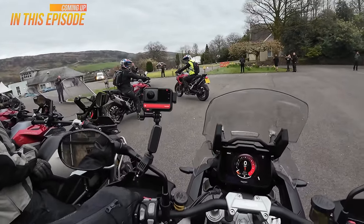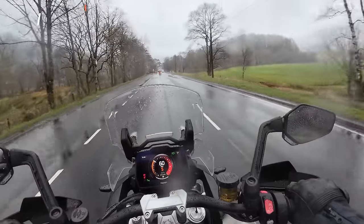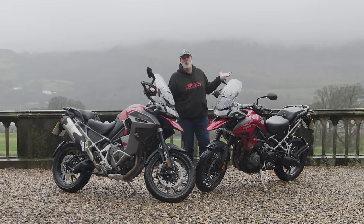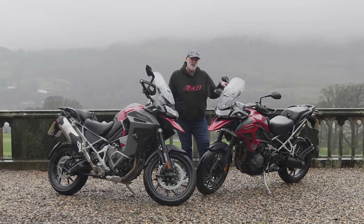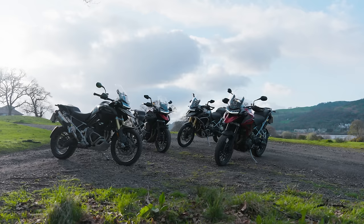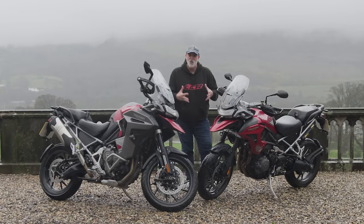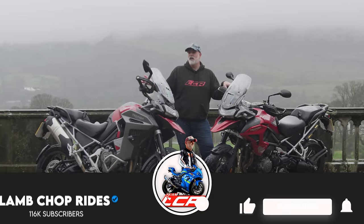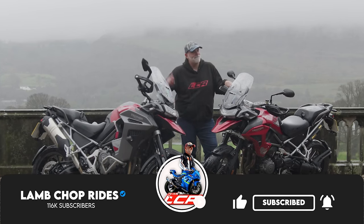Thanks for that. Welcome back to the channel and welcome to Scotland — we're having the usual Scottish weather. This is a beautiful day for Scotland. Today we're going to be taking the new revised Tiger 1200s out for a spin. We've got all four versions of the bike here: the Rally Pro, the Rally Explorer, the GT Pro, and the GT Explorer.